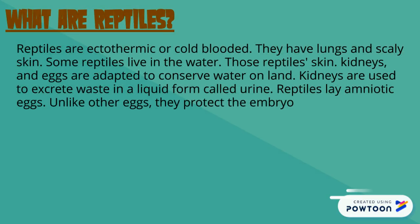Reptiles are cold-blooded, which means they draw heat from their surroundings. They have lungs and scaly skin, which helps conserve water. Some reptiles, however, live in water. Those reptile skins use these techniques to contain the water so that they don't go dry.